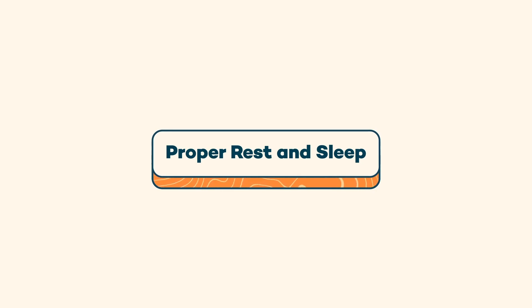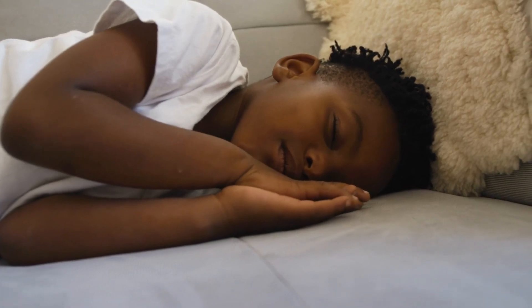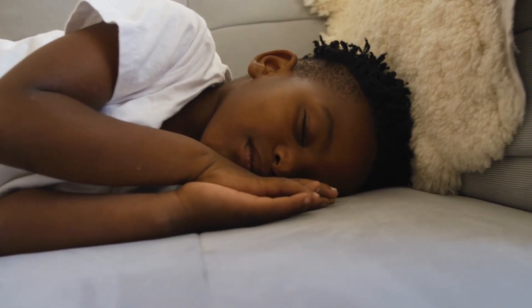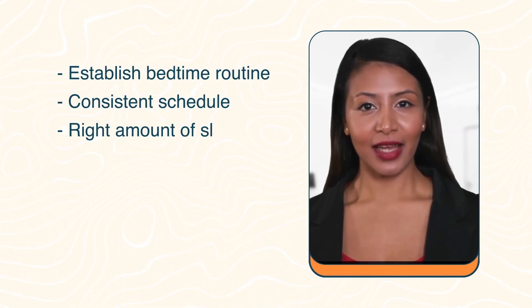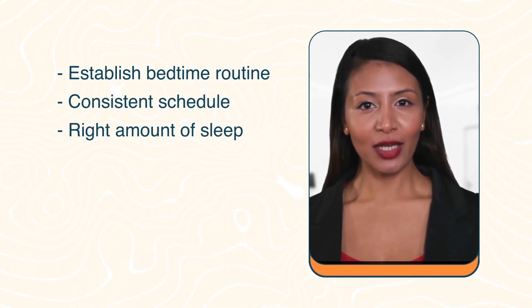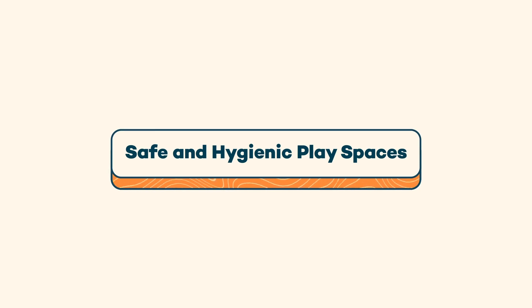Moving on to another crucial factor: proper rest and sleep. A good night's sleep strengthens the immune system, helping your child fend off infections. Establish a calming bedtime routine, maintain a consistent schedule, and ensure your child gets the right amount of sleep for their age. Sleep is a powerful tool in preventing common childhood illnesses.